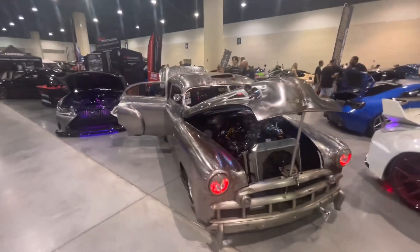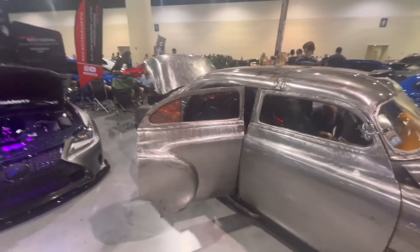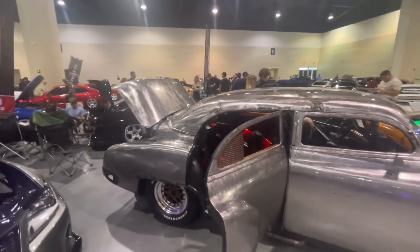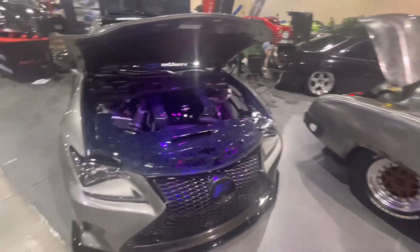We got a Chevy Bel Air, I believe. Full patina, sort of a stainless steel mixture of everything. Rat rod kind of build, slammed though as well on some very nice fat tires too.